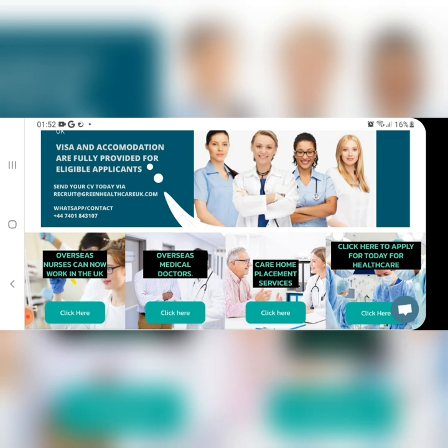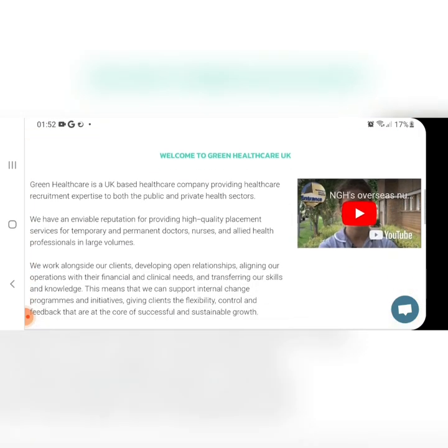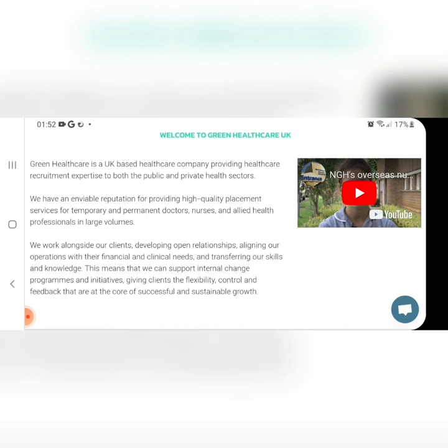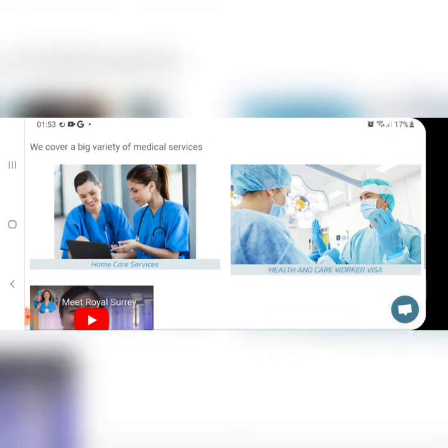Overseas nurses can now work in the UK, as well as overseas medical doctors. They offer care home placement services — click to apply for healthcare. For whichever sector you are interested in, go ahead and click 'Apply' and it will land you on the application form — easy. Welcome to Green Healthcare UK, a UK-based healthcare company providing healthcare recruitment expertise to both the public and private health sector. They have an enviable reputation for providing high quality placement services for temporary and permanent doctors, nurses, and allied health professionals.